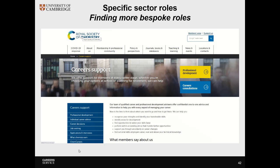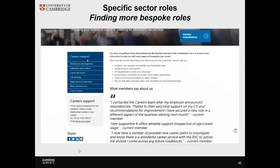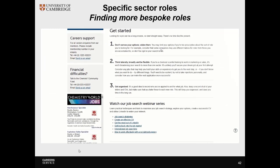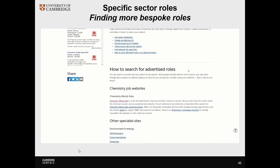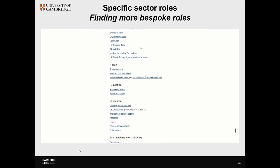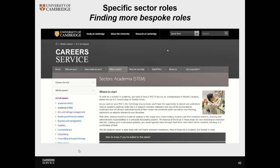Learned societies also offer an incredible amount of support for career planning and job sites. If you go to their careers advice sections, you can often find a job seeking or jobs board section. This gives advice on how to find a job, how to tailor it to the sector, and how to look at various specialist sites relevant to your industry. It's worth putting in the research and bookmarking a few professional bodies and learned societies to help you with your job search.